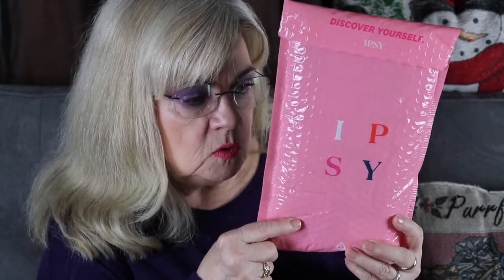Today I'm going to do another unboxing. I'm still getting a few. Yesterday I got my Ipsy Glam Bag. So if you want to see what I received in this bag for November 2019, just keep on watching.